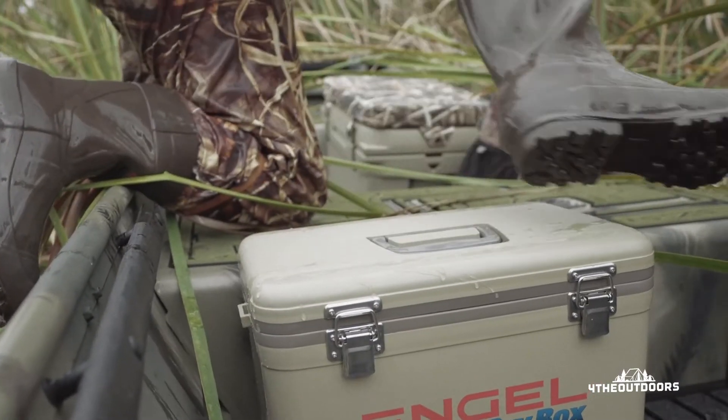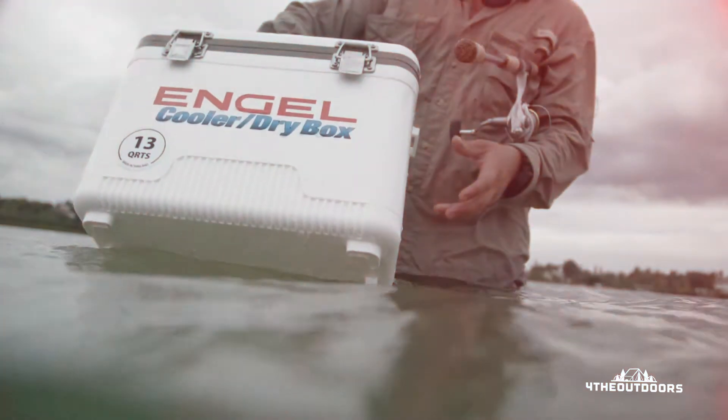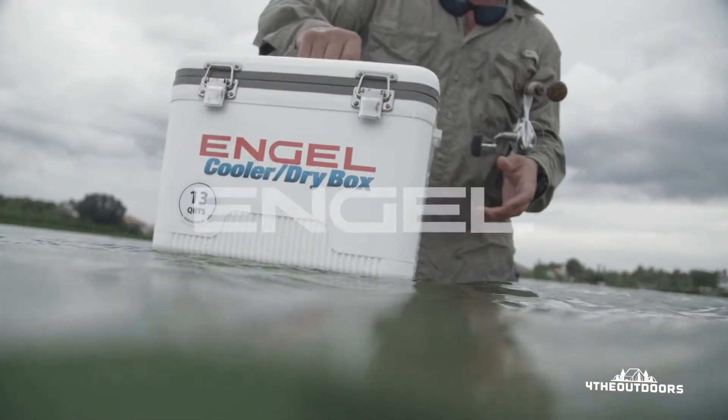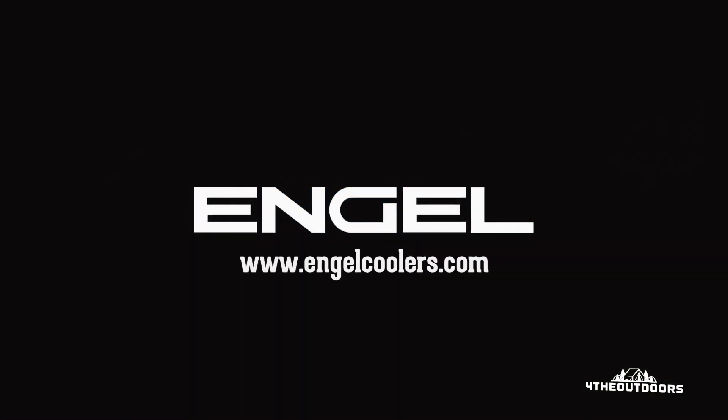For those who care about quality, who want to get out into the world with the confidence that their gear is going to stand up to the day's challenges, Engel's cooler dry boxes are built for you.